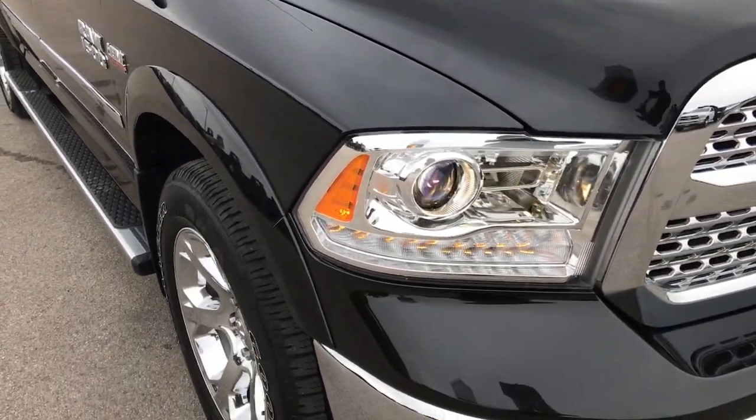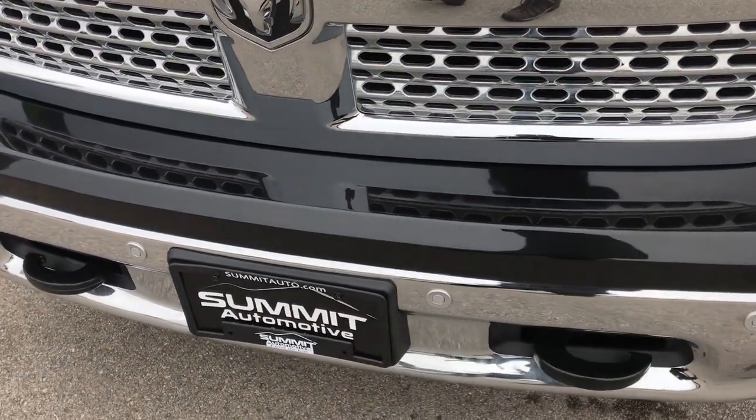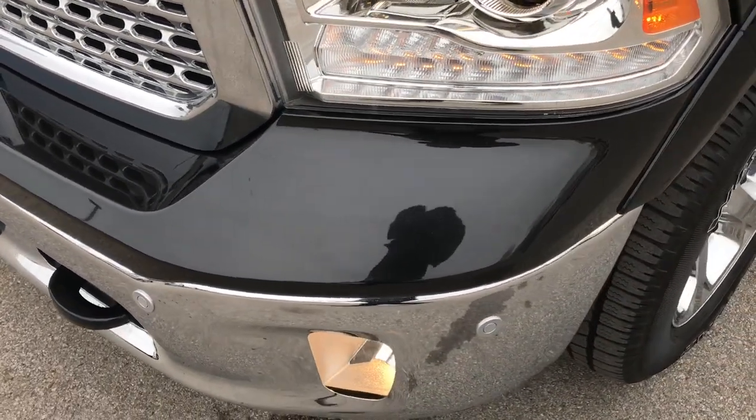This truck has the legendary 5.7 liter V8 Hemi motor. From this HD video you will be able to tell that this truck is just about perfect all the way around.